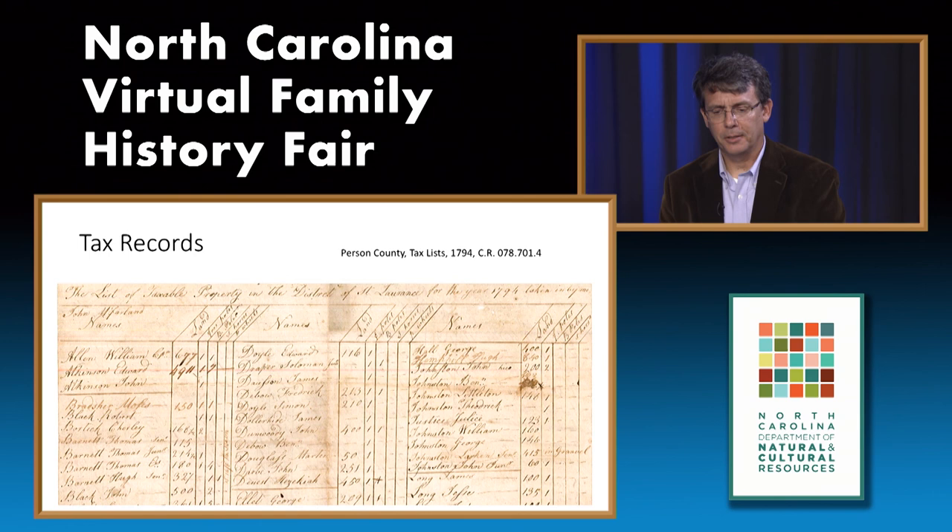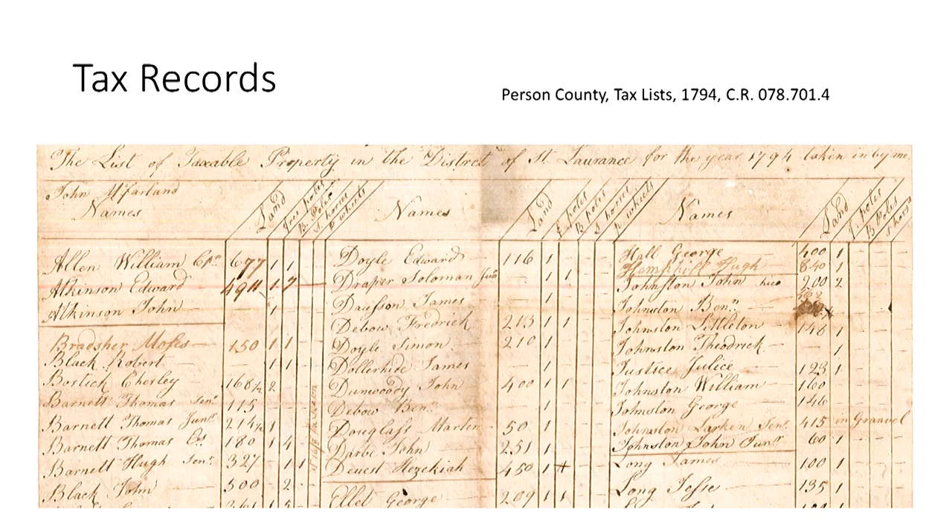The seventh category is tax records. The quantity of extant local tax records is pretty small, but they can be useful if you're having trouble locating people in the census. This example from Person County, St. Lawrence district, 1794, has columns for real property or land, polls (a tax on a living person usually 21 to 50 years old), and personal property such as horses or wagons. If one knows the taxable age for a time period, one could estimate the age of a person on a tax list.